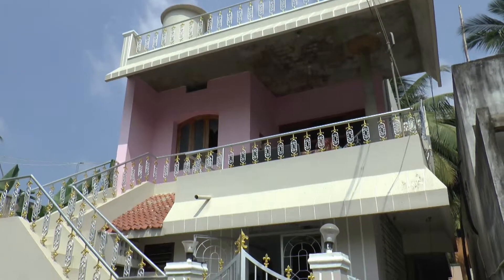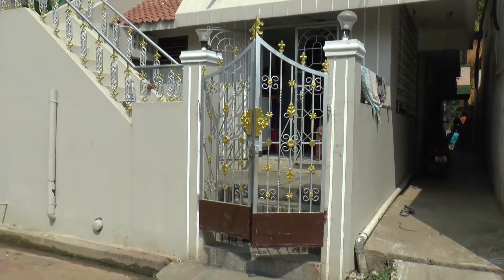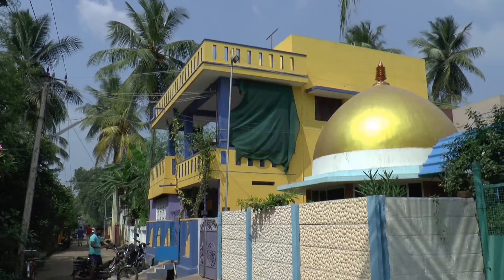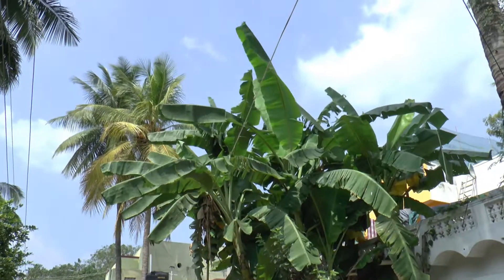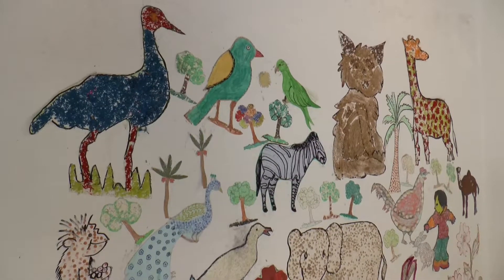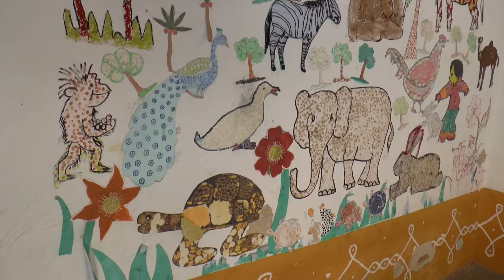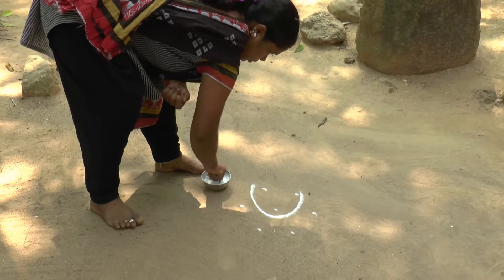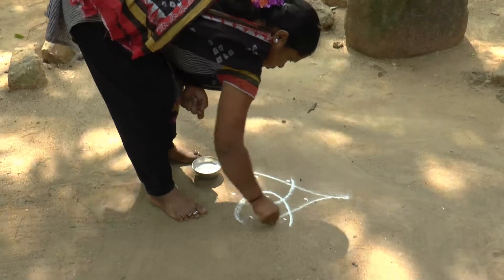This house belongs to a family who'd worked abroad and therefore had lots of money. We walked down the peaceful main street until we came to the community centre. Here the children's paintings lined the walls. This was where we were taught the secrets of decorating doorsteps. Originally these were made using rice flour, which fed the ants and kept them out of the house. Nowadays chalk is used.